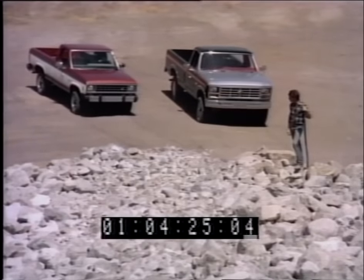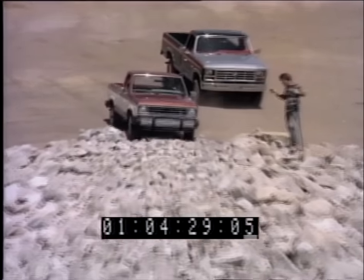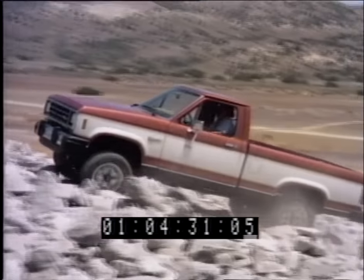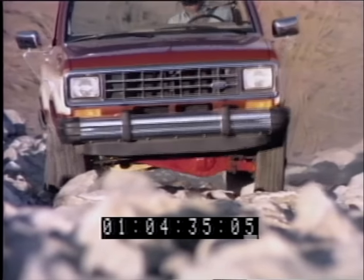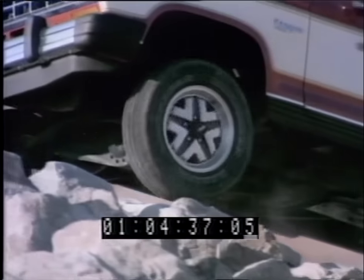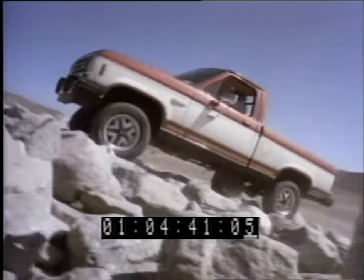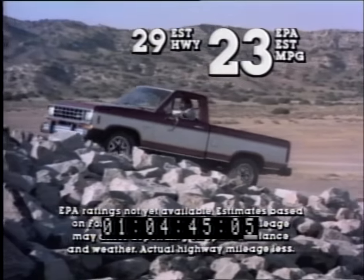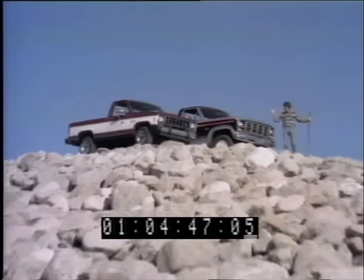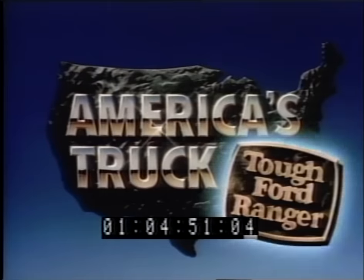You're looking at the king of 4x4 pickups — Ford. And now announcing the heir to the throne: Ford's new size Ranger 4x4. Watch it tackle this monster mountain of boulders. The tough '83 Ranger's independent front suspension claws up and over these boulders independently, and this totally new small 4x4 gets gas mileage this high. The new size Ranger 4x4 — once again, tough Ford 4x4s end up at the top of the heap. America's truck — tough Ford Ranger.